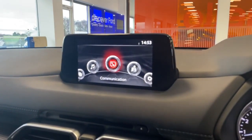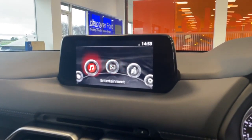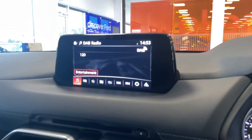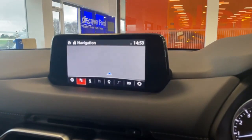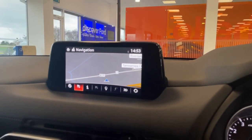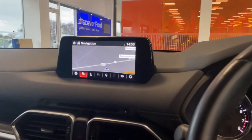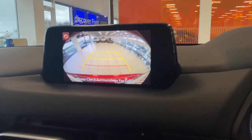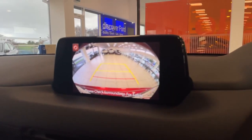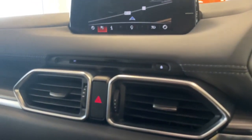Here you have your entertainment screen where you can access communication — that's where you'd access all your phone contacts. Entertainment gives you your DAB radio, FM and AM. And then navigation is your satellite navigation, so you can favourite your home address so it's always easy to get home. If I put the CX-5 in reverse, you do have your rear reversing camera and your front and rear parking sensors will come on if needed. I'll put it back in neutral there. You also have a CD player.